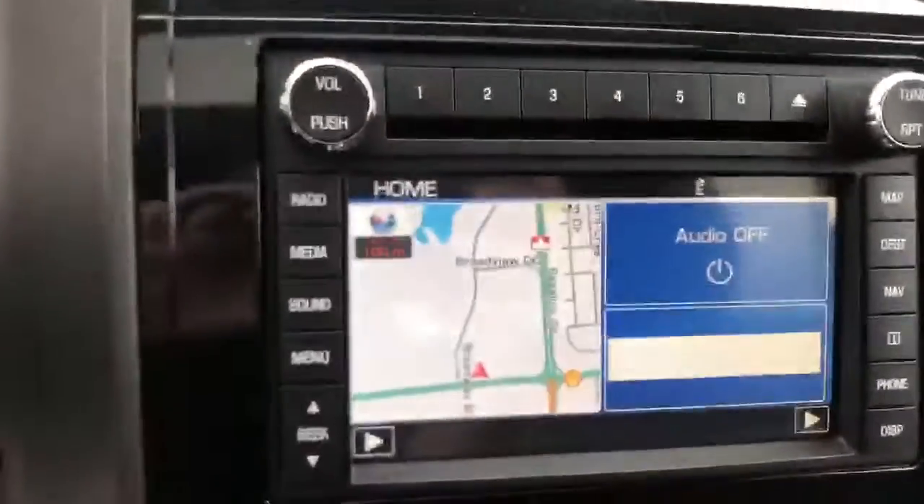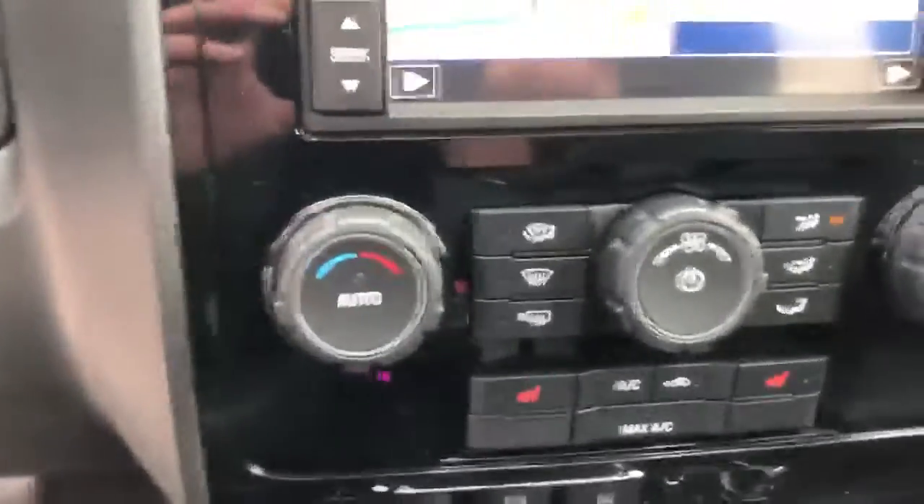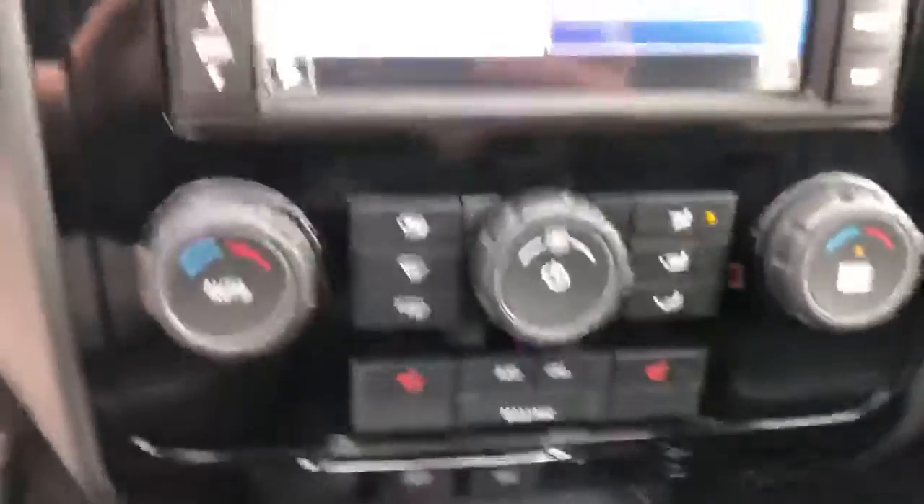As you can see, you have the nice leather interior in amazing condition. You got a nice sunroof up there as well. Really comfortable seating in the back. And this one, you're also going to have your navigation right there in the center console, just above your climate controls with the heated seats.